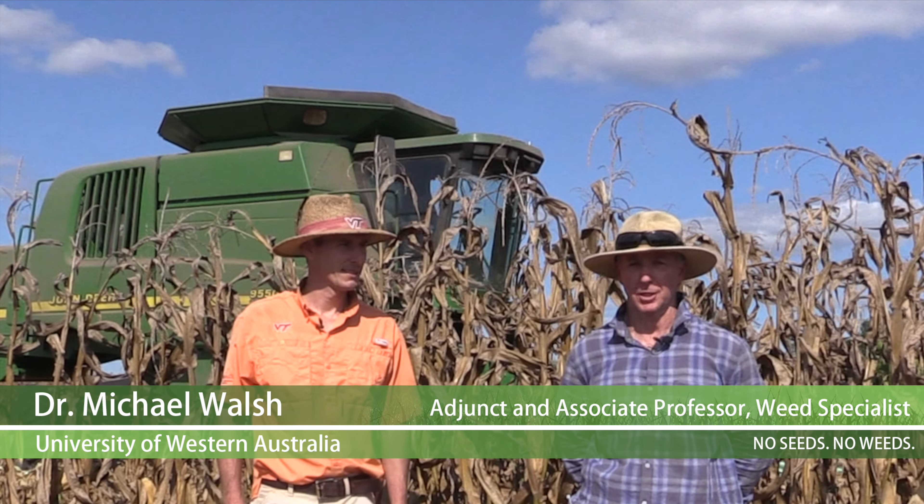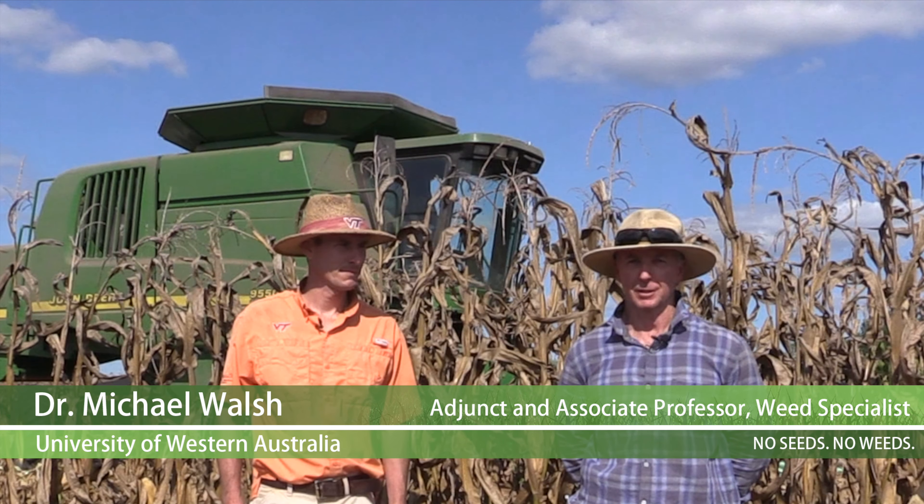Michael Walsh, associate professor with the University of Western Australia. And Michael Flessner, associate professor at Virginia Tech.